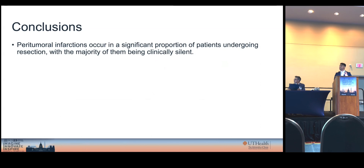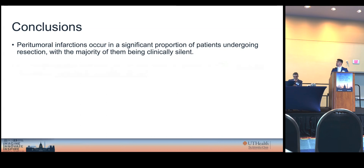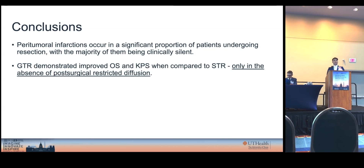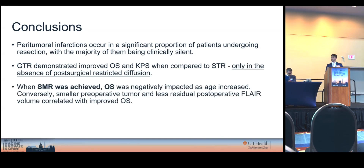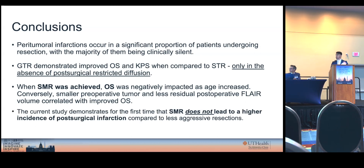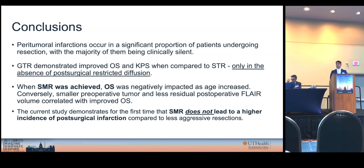In summary, postoperative infarctions occur in a significant proportion of patients, but surprisingly most of these are clinically silent. GTR is superior to STR in terms of survival as well as KPS, however only in the absence of infarction. When analyzing supermaximal resection, overall survival was negatively impacted as age increased, while a smaller preoperative tumor and less residual postoperative FLAIR volume correlated positively with survival. The current study demonstrates for the first time that supermaximal resection does not lead to a higher incidence of post-surgical infarction compared to less aggressive resections. Future reports will be needed to validate these findings.